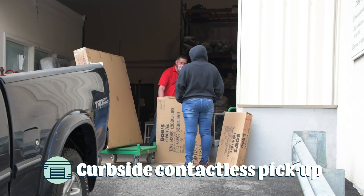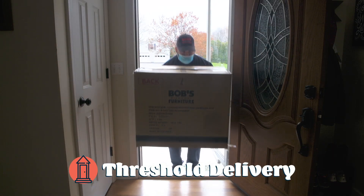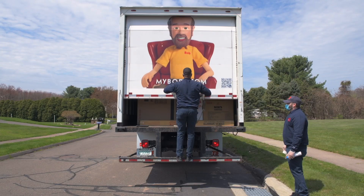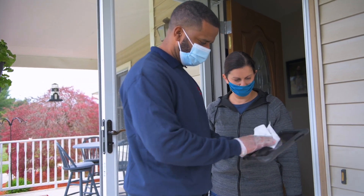Curbside contactless pickup is available for all in-stock furniture at select stores and warehouses near you. Threshold delivery — we can drop off items right inside your front door. And even our famous white glove delivery: full-service delivery to your room of choice, unpacking, assembly, trash removal, and more.